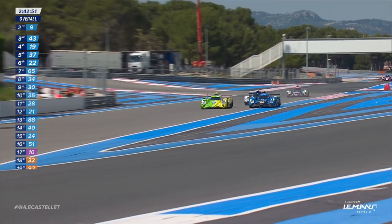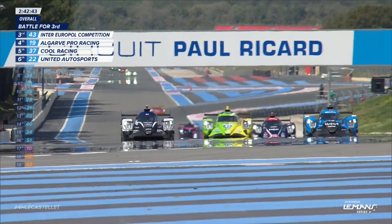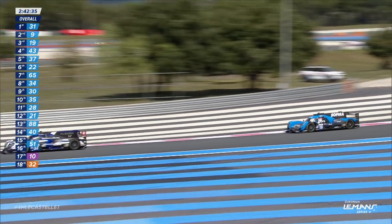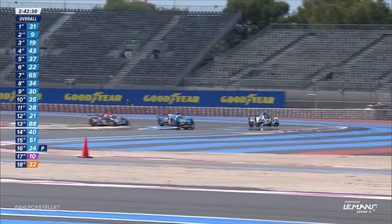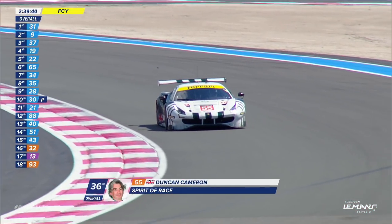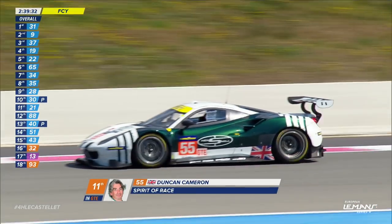You can barely even see Yifei Ye — he is so tightly bunched behind this duo. But Sophia Fleurs is the one to move first to the outside as they approach Signatech corner, still with about a third of the Mistral Straight to go. Maybe three abreast into Signatech — and Yifei Ye gets the two of them! Unbelievable move on the inside as they head for turn eight. Also, Phil Hansen just took advantage of the lift from the Inter Europol car and has come through as well. Great move from Yifei Ye, great move from Sophia Fleurs, and a great move from Phil Hansen.